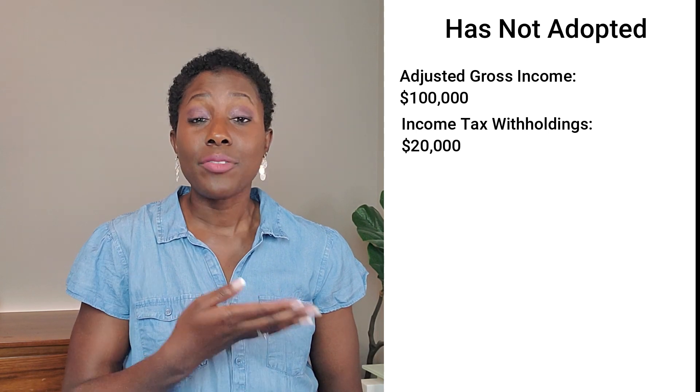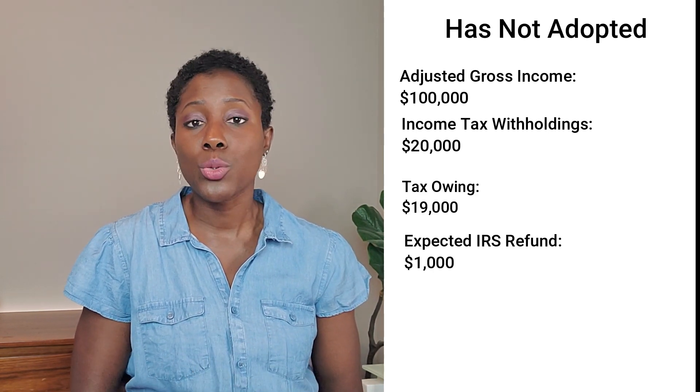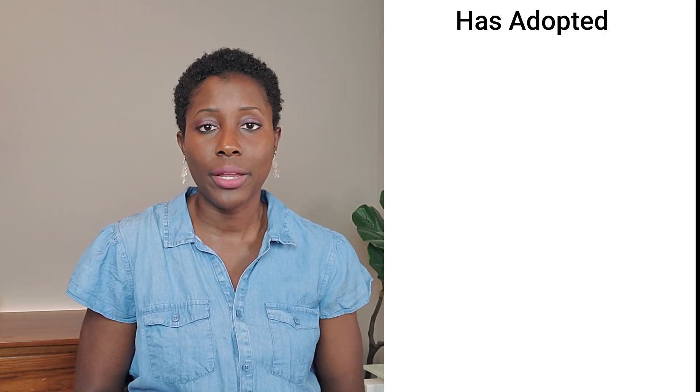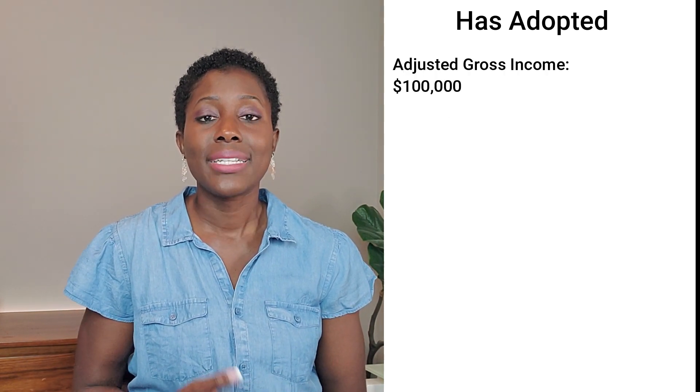I know this can seem very complicated, so I'll break it down for you. So what is the adoption tax credit? It's a tax-related benefit that the IRS allows for any qualifying costs or fees that you spend on an adoption. It includes fees that you pay to an adoption agency, to an attorney, birth mothers — they're pretty lenient on what the expenses are that you can qualify for.